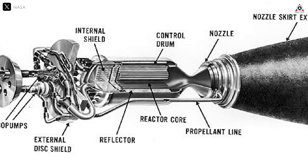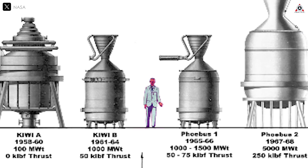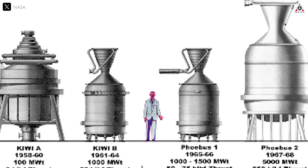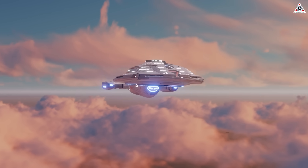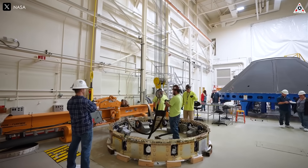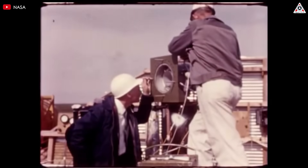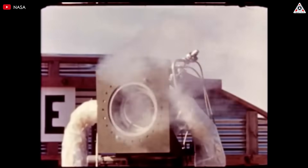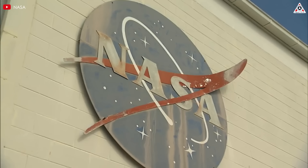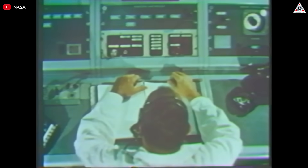Back in 1961, NASA and the AEC launched the Nuclear Engine for Rocket Vehicle Application, or NERVA — a bold step toward nuclear-powered space travel. This wasn't just a tech demo; it was a vision of sending humans to Mars, championed by legends like Wernher von Braun, former director of Marshall Space Flight Center and chief architect of the Saturn V rocket. By 1969, after testing over 20 engines in Nevada, the XE engine proved nuclear propulsion was ready to soar. But in 1973, budget cuts and shifting priorities post-Apollo shut it down, and the dream of nuclear-powered spaceflight faded away.